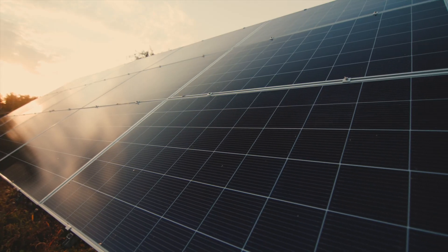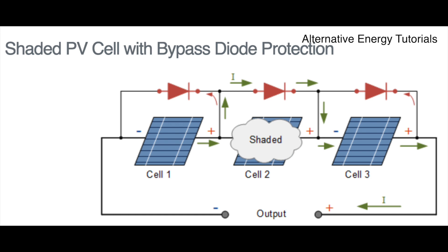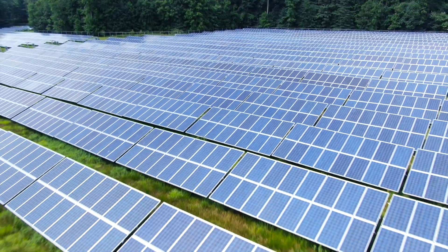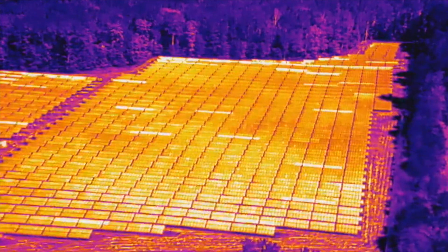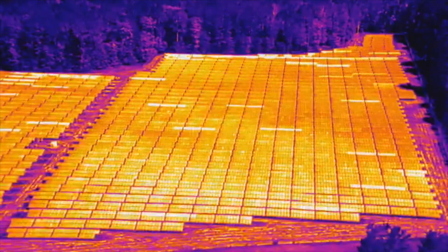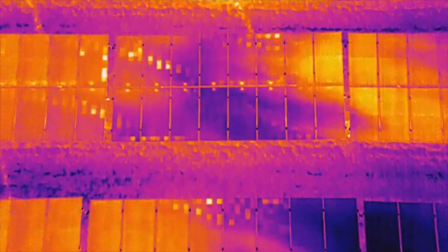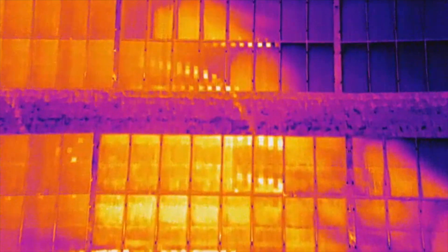However, most modules today have something called an internal bypass diode, which is used to reduce power loss due to shading. Panels equipped with these devices experience fewer negative effects and allow the electricity to flow around any solar cells that are currently in the shade. The panels will still be less efficient, but it's much better than the overall production reduction that happens on modules without bypass diodes. Over here we actually have an example of a lot of these cells heating up because of the shade being cast onto the modules.